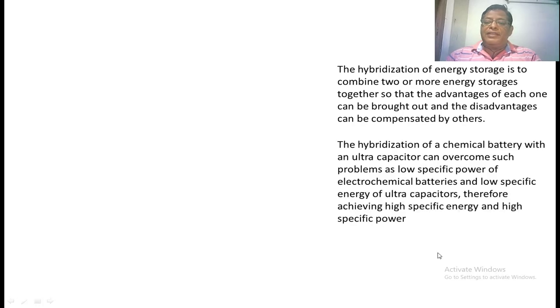If we take the hybridization of a battery and an ultracapacitor: the battery has low specific power but high specific energy, whereas the ultracapacitor has high specific power and low specific energy. When we hybridize these two, it will give both high specific power and high specific energy to the vehicle.